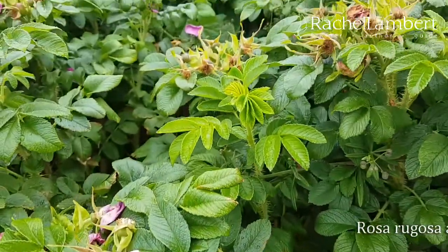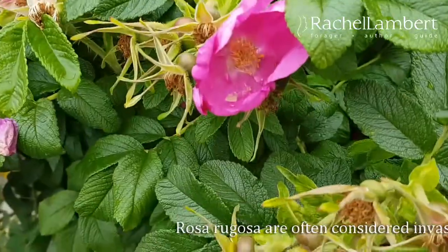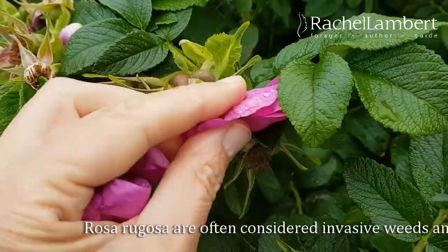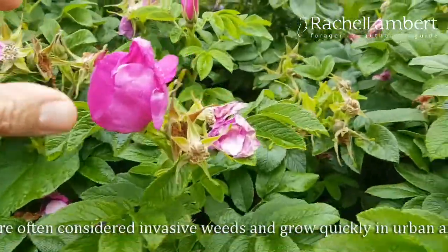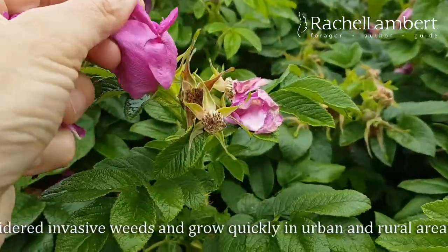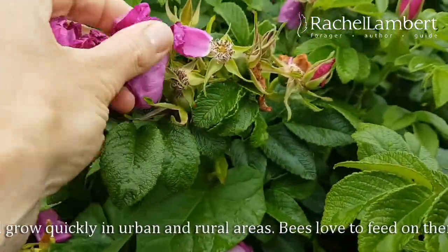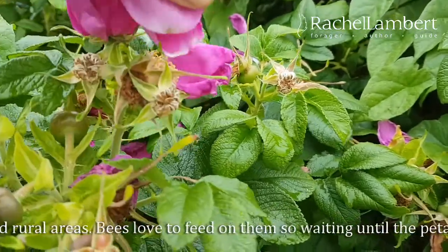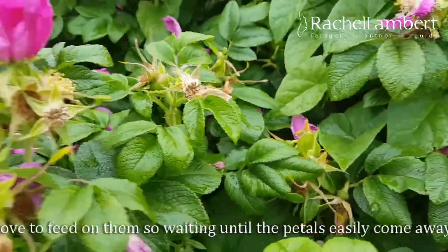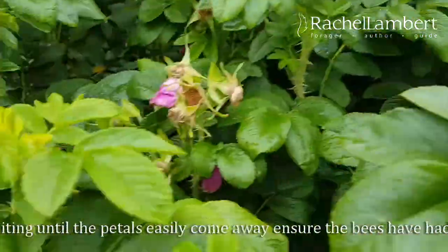It's just started to rain and I've come to this urban patch of Rosagosa to pick some petals. I'm just basically touching the petals to see if they'll come away easily, and if they won't, I'm leaving them. This is just a really sustainable way to pick the petals and to take care of the roses.